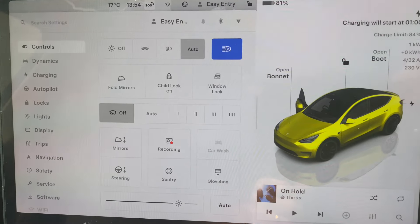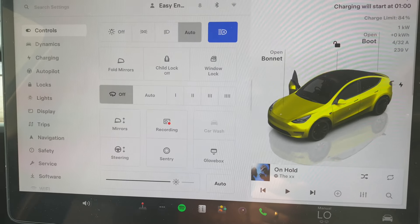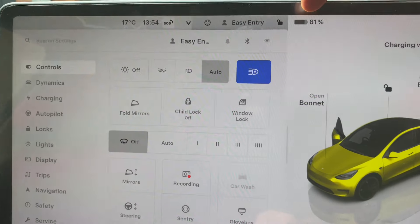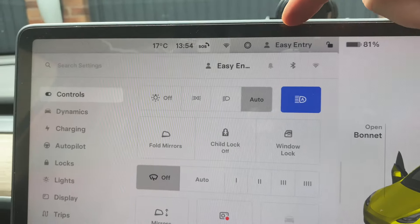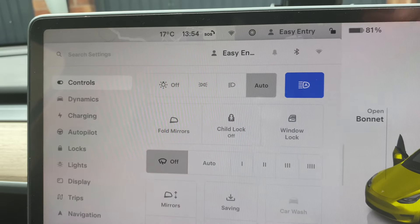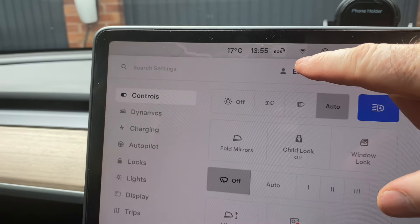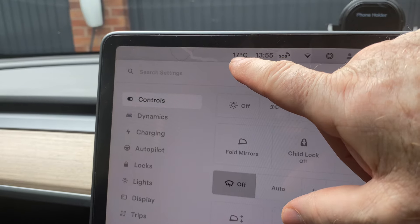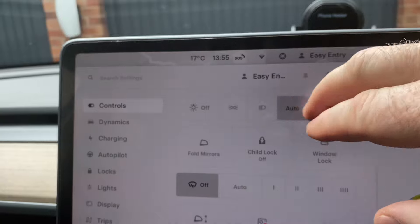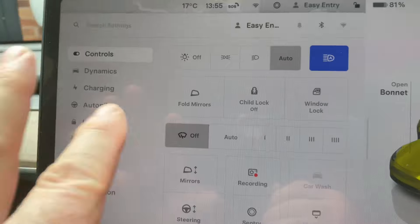Hi guys, welcome to this video. I just want to go through the basics of the home screen — it's not something everybody does. Up here we've got a picture of a battery at 81%. I'm on easy entry, so the seat goes back and forth when you enter and exit the vehicle. It's unlocked because I've got the door open. There's your volume for music, the temperature — 17 centigrade — the time, 13:55, and SOS.